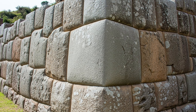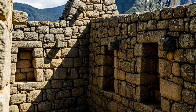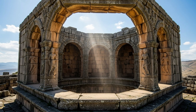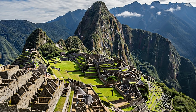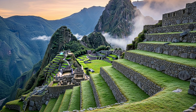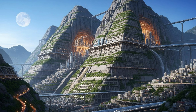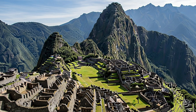Look closely at Inca walls — they don't rise in a straight vertical line. They're slightly tilted inward, and the corners lean slightly toward the center. These subtle design choices, invisible to casual observers, make all the difference during seismic events. The 700 terraces at Machu Picchu serve dual purposes: they're farming platforms, yes, but they also act as massive retaining walls, preventing soil erosion and landslides that could undermine the city's foundations.